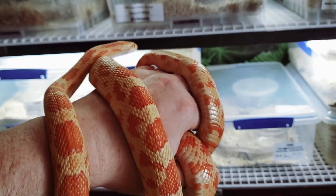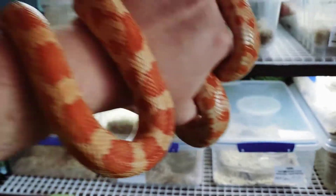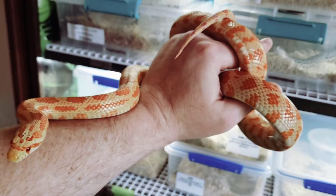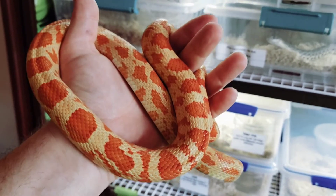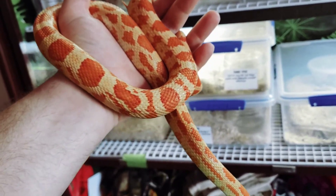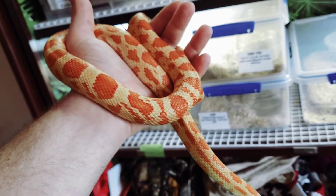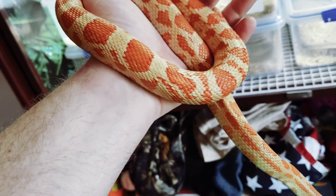Anyway, she's about 40 inches now at around a year and a half. She's doing really well — eats fantastic. She was the second largest in the clutch, with Hercules being the largest. Hercules is the normal male in one of my other videos. There are those weird saddle spots in the back.